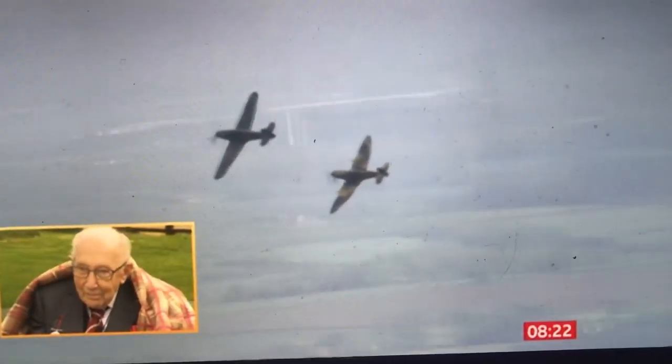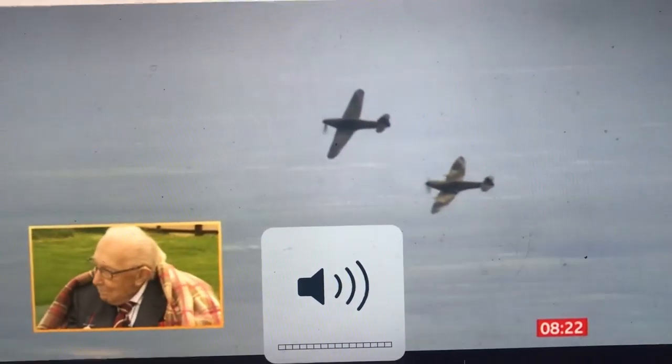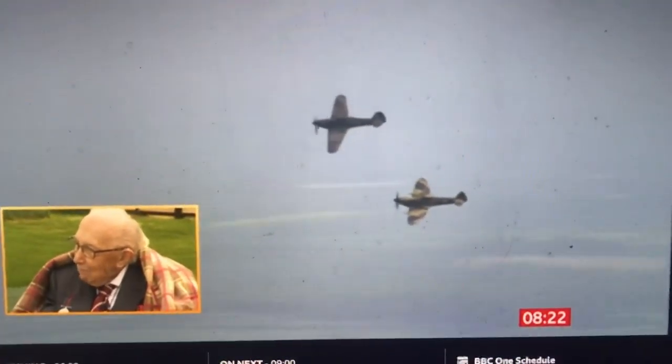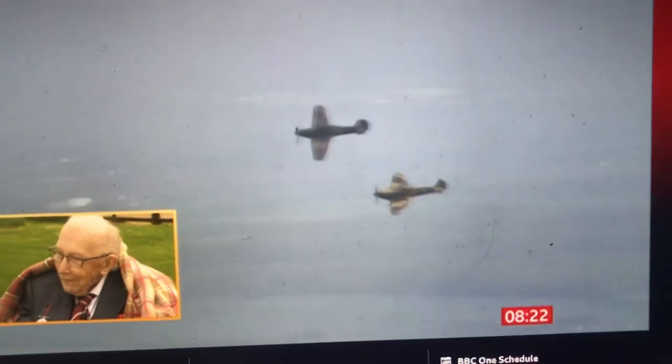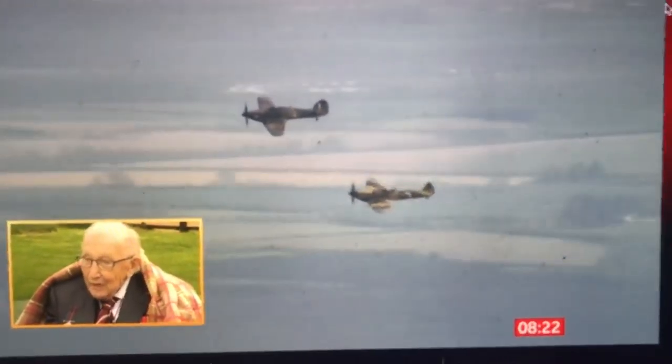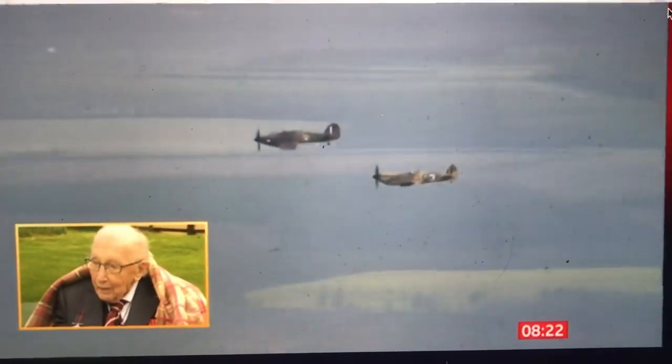They're going to be changing formation position now, as they position just behind us into an echelon position — alongside each other to run through for a second pass. Marvellous, isn't it? We have the Hurricane flown by Squadron Leader Mark Liskam and the Spitfire flown by Flight Lieutenant Andy Priest.